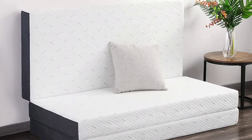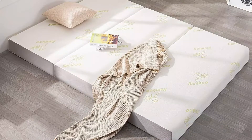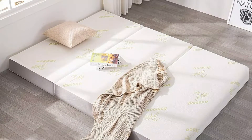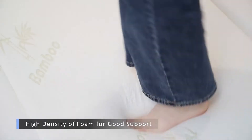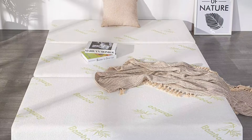The mattress includes a removable zipper cover, and this folding mattress does not come with a frame. The Inofia 4-inch tri-fold mattress is constructed of 1.5-inch memory foam over a 2.5-inch supportive foam base for a better night's sleep. The foldable mattress uses CertiPUR-US certified memory foam that is free of all toxins and chemicals, made from thick and durable materials for long-lasting comfort.